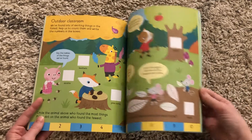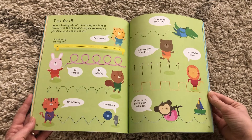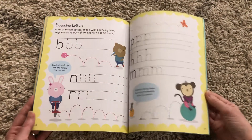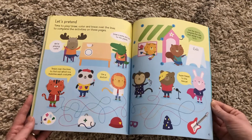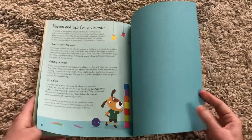It helps talk about their numbers, their colors, their letters, and pen control. I love that these activities are all in here. It even focuses on some of their letters and the type of movements they'll use — so this is a great book to help with pencil grip or practicing some of the things that they need to know.